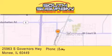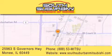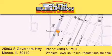Visit us online, give us a call, or stop by our dealership. We are conveniently located at 25963 South Governors Highway, just minutes off I-57 in Moni. Get greater value from the store that gives you more.